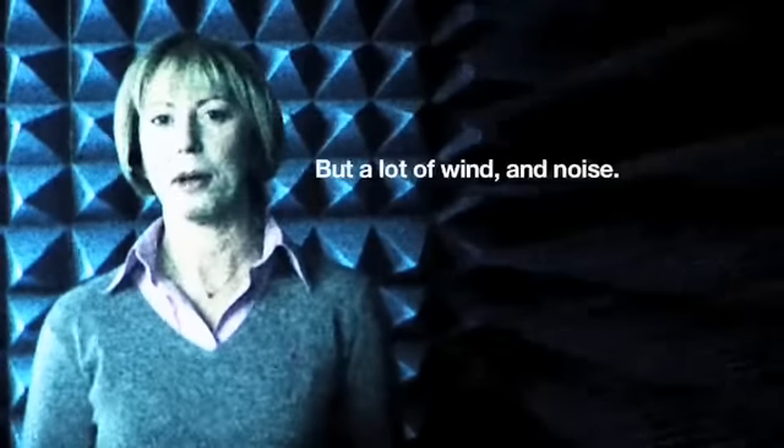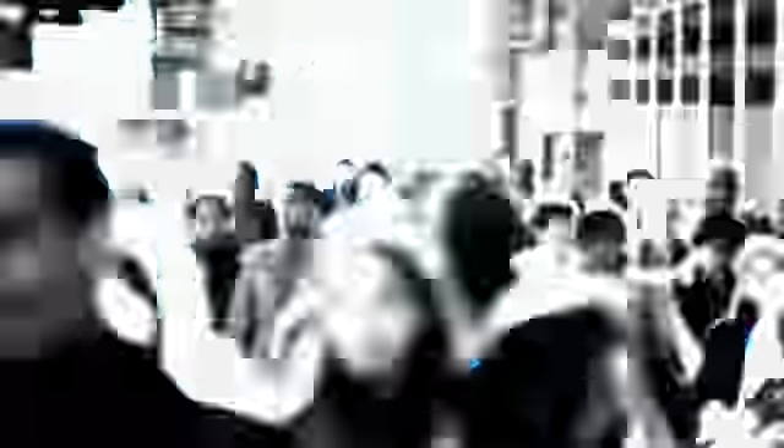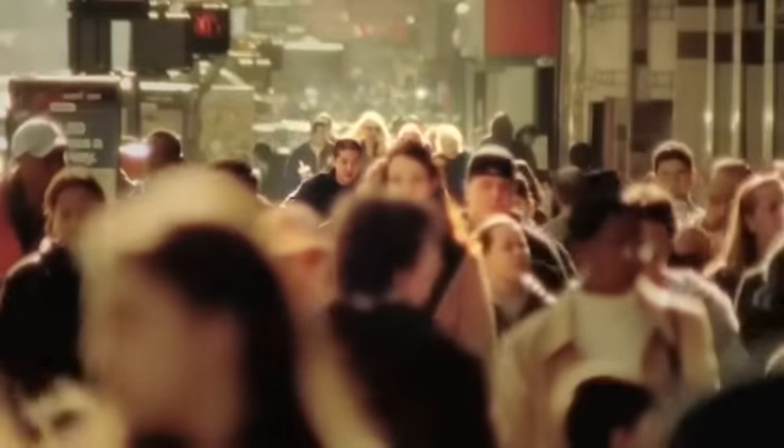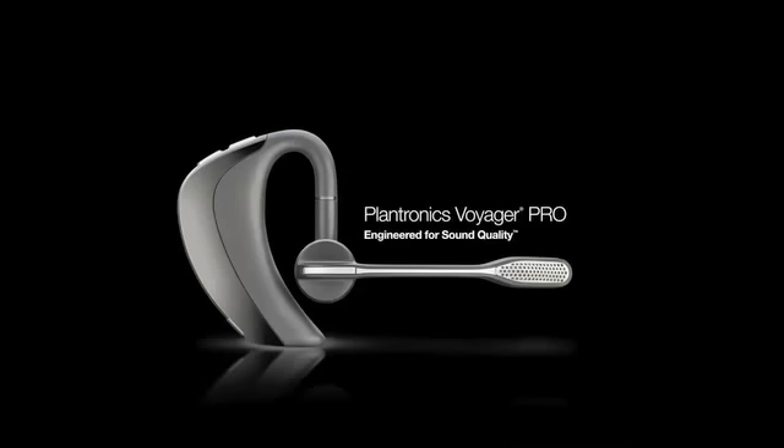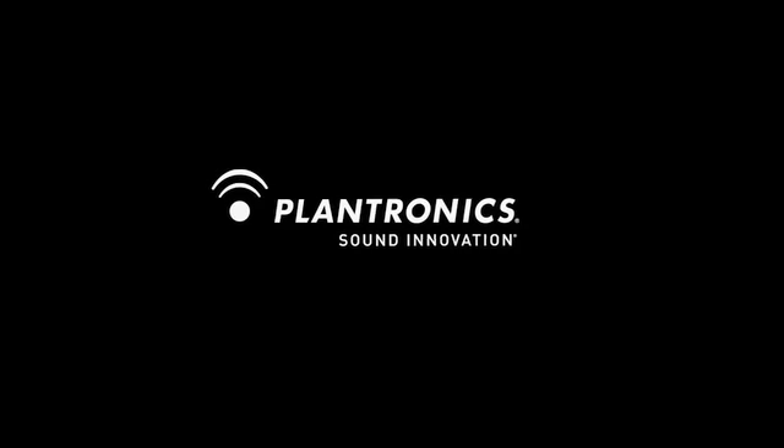I guess it's a good thing I've been wearing my Voyager Pro, or this might have been a pretty boring demo and you wouldn't have heard anything — but a lot of wind and noise. We can't make a world where everyone talks to each other, but we can make one where everyone hears each other. The Plantronics Voyager Pro. A headset is a mindset. Plantronics.